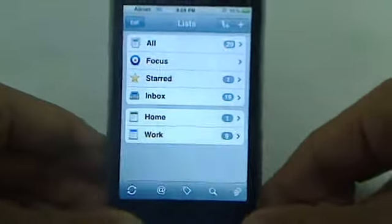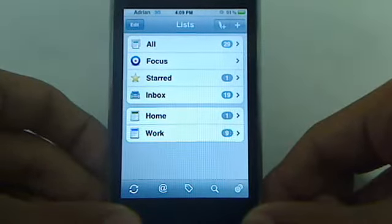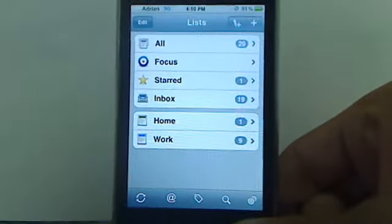Hey guys, Adrian Kigu here for the Tech World. Today we're taking an app review look at the app called To Do by the guys at Epigo. Now this is a $10 app and a great productivity tool.